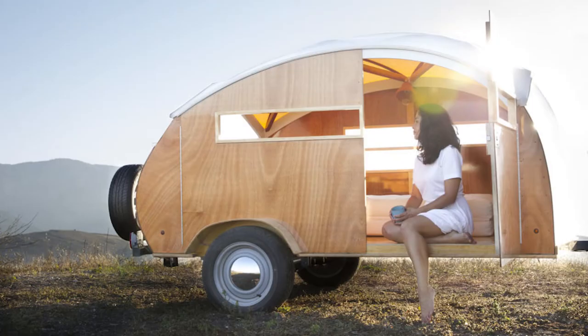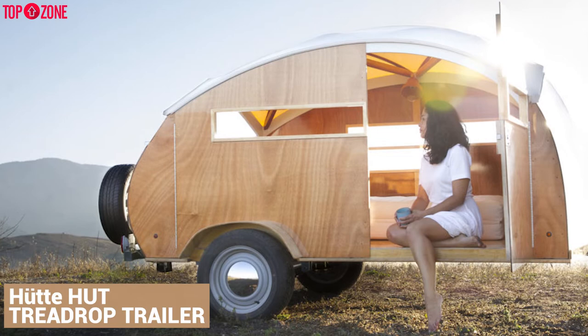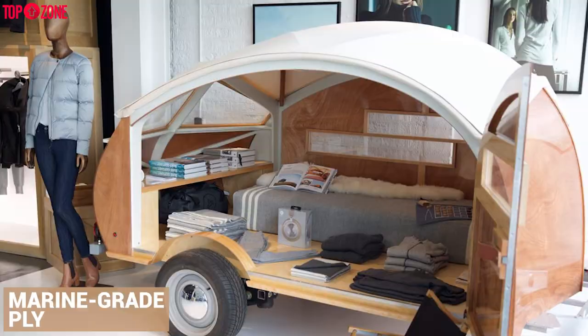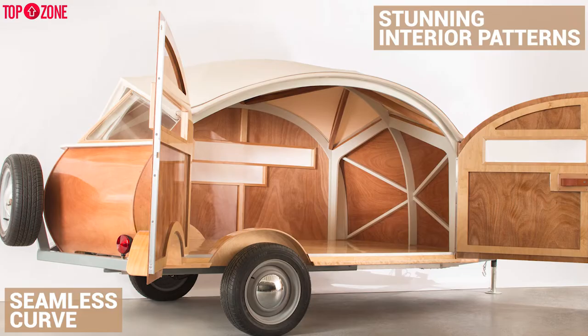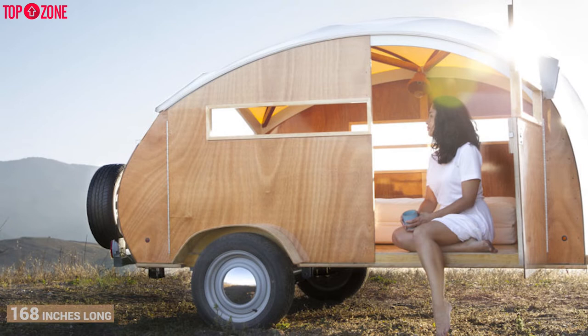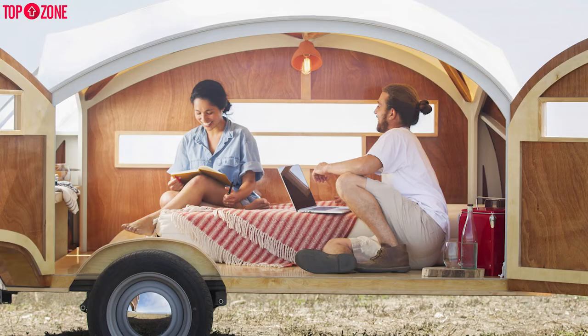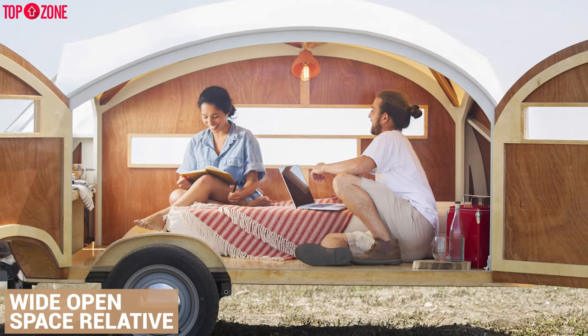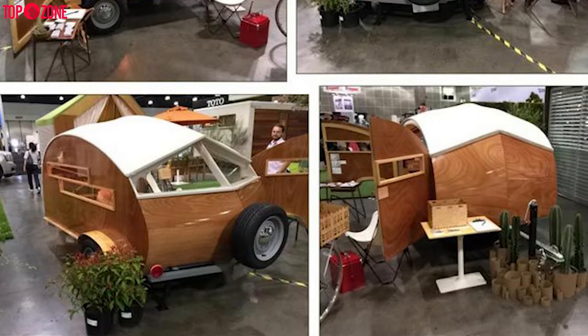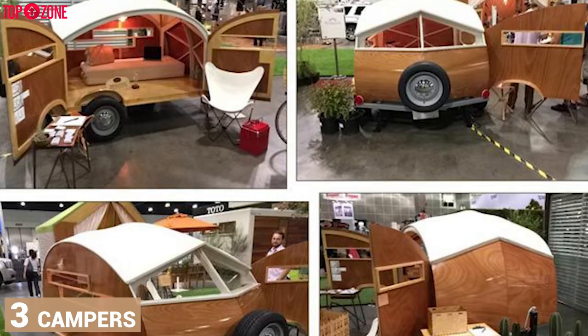The Hodi Hat teardrop trailer is lightweight, easy to tow, and completely modern. Hodi Hat is the creative offspring of a design pair. There are no screws in this wood cabin, made from Baltic birch and marine-grade ply, with the company using plant-based epoxy resin to create seamless curves and stunning interior patterns. The overall dimensions of this rolling tiny house are 168 inches long, 80 inches wide, and 72 inches high. You'll have 44 square feet of surface area inside and an overall floor length of 92 inches.